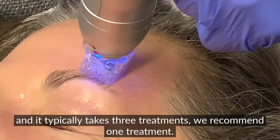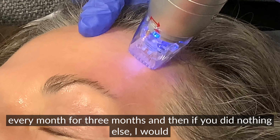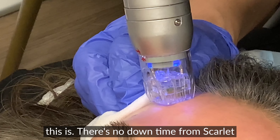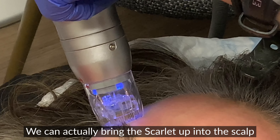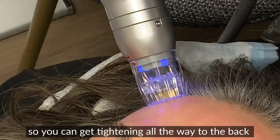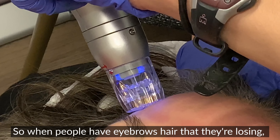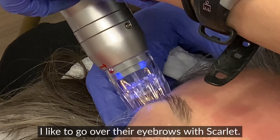Now we're going to do a Scarlett procedure — I'm going to start right up here. You can see how these little needles come down, and we're going to go all over her face with these. It typically takes three treatments, so we recommend one treatment every month for three months. And then after that, I would recommend a treatment a quarter.